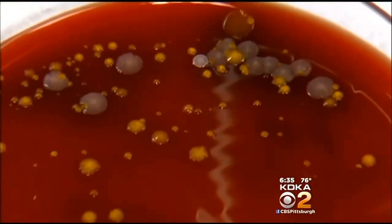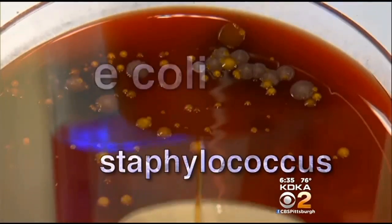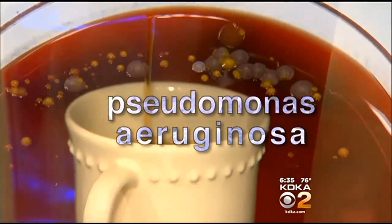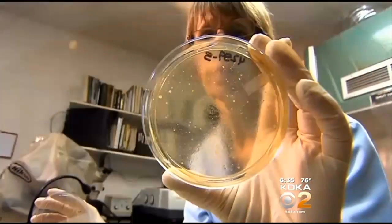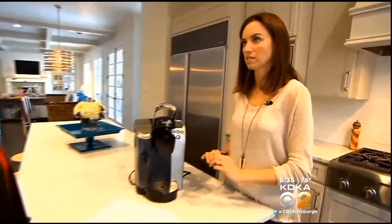Our sister stations in Dallas and Chicago also tested coffee machines — 20 in all — with similar results. The machines came back with E. coli, staphylococcus, streptococcus, and pseudomonas aeruginosa — a whole bunch of stuff that you don't want to hear about when it comes to a hot cup of coffee. I thought you would find something; I didn't think you would find something that could really make us sick.